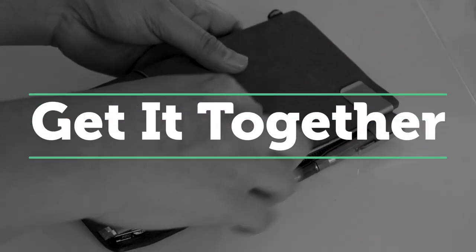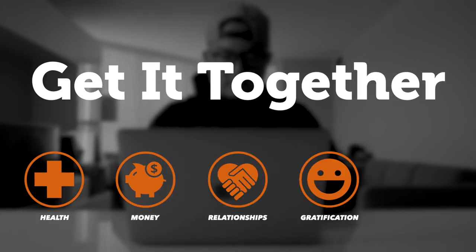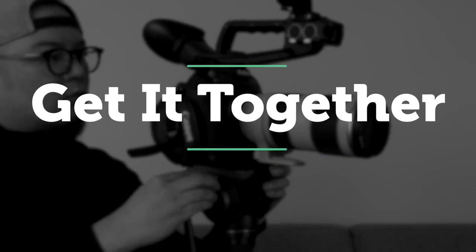Taking a quick detour today to talk about this. Welcome to Get Together, and if you're new here, this channel is just me trying to figure out how to get my life together and sharing the tips and lessons I learned along the way. And as you may have gathered from the intro, today's a really random detour to talk about something that my friend Eric and myself made.